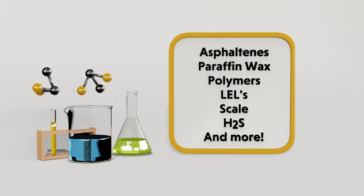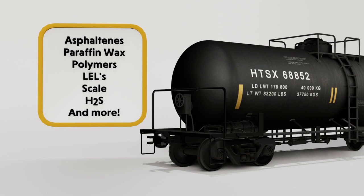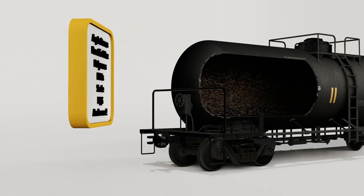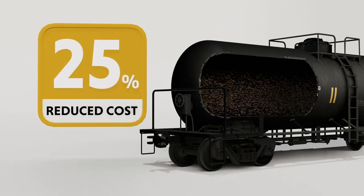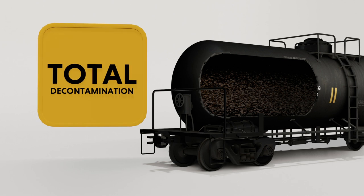We review use records and diagnose samples to create a customized chemistry treatment strategy for the specific fouling in each rail car. This targeted approach leads to faster cleaning, decreased cost, reduced or eliminated confined space man-hours, and complete decontamination for change of service.